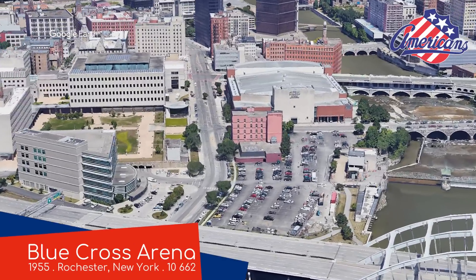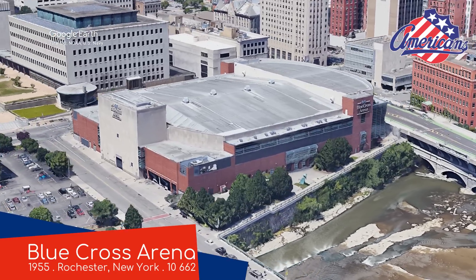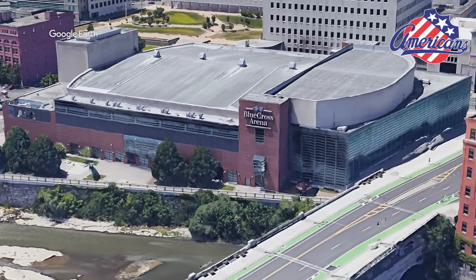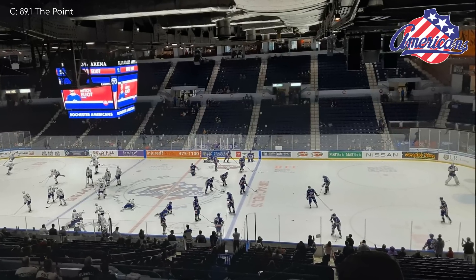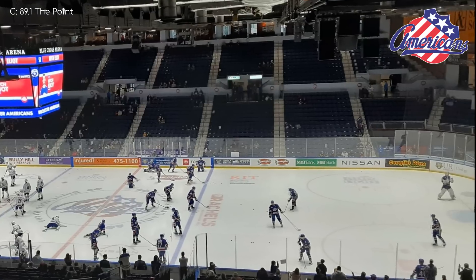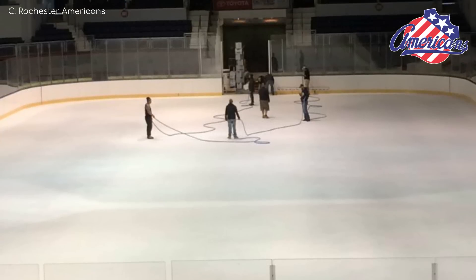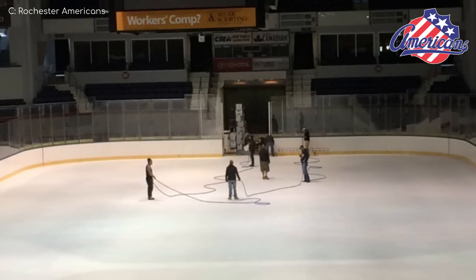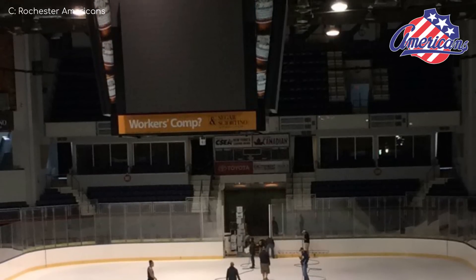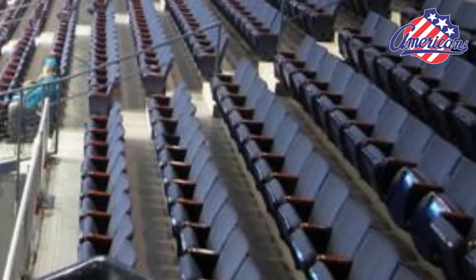Blue Cross Arena at the War Memorial, Rochester Americans. A team made up exclusively of Americans — good luck winning a championship without any Sri Lankans on your team. This nearly 70-year-old venue first hosted the Rochester Royals, now known as the Sacramento Kings of the NBA. But the Americans moved in the year after and have been here ever since. It has of course been renovated since the 50s, but there are some reminders of the past, like the quirky layout in this section as well as the wooden armrests.